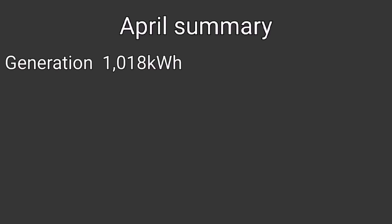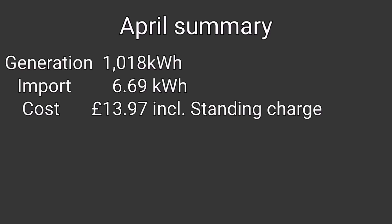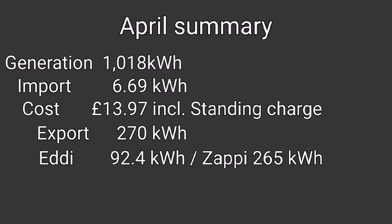In summary: we generated 1,018 kWh, imported just 6.69 kWh at a cost of £13.97 including standing charge, exported 270 kWh back to the grid, used 92.4 kWh via the Eddy for hot water, 265 kWh via the Zappi for EV charging, and just 145 kWh for heating in April. Don't forget to leave comments about how you got on in April — installing solar panels, batteries, heating. More videos to come on home storage batteries, portable batteries, solar panels, electric cars, and more. Take care, see you soon!